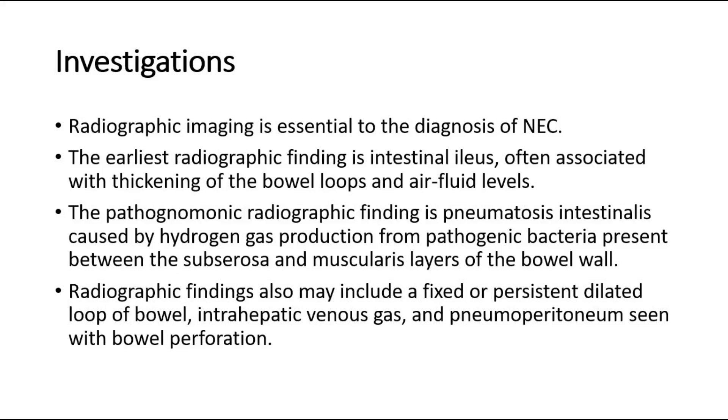Radiographic imaging is essential to the diagnosis of NEC. The earliest radiographic finding is intestinal ileus, often associated with thickening of the bowel loops and air fluid levels. The pathognomonic radiographic finding is pneumatosis intestinalis, caused by hydrogen gas production from pathogenic bacteria, present between the subserosa and muscularis layers of the bowel wall. Radiographic findings also may include a fixed or persistent dilated loop of bowel, intrahepatic venous gas, and pneumoperitoneum seen with bowel perforation.